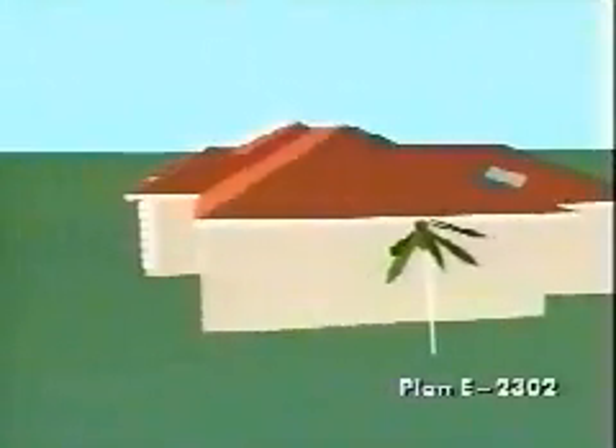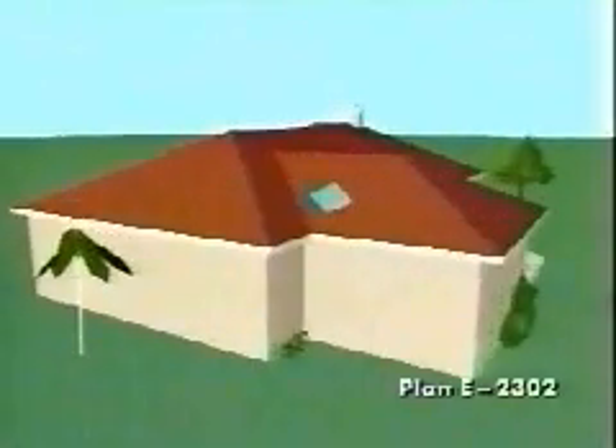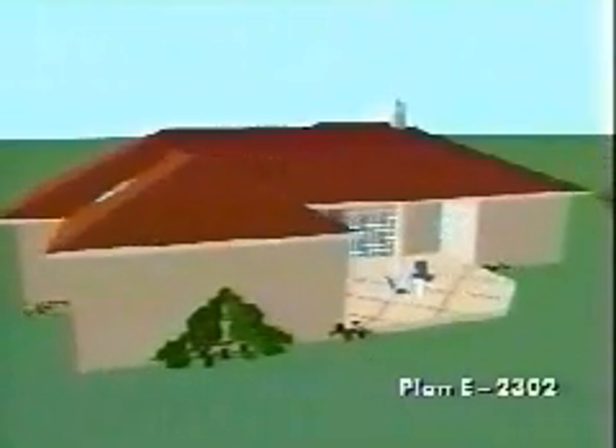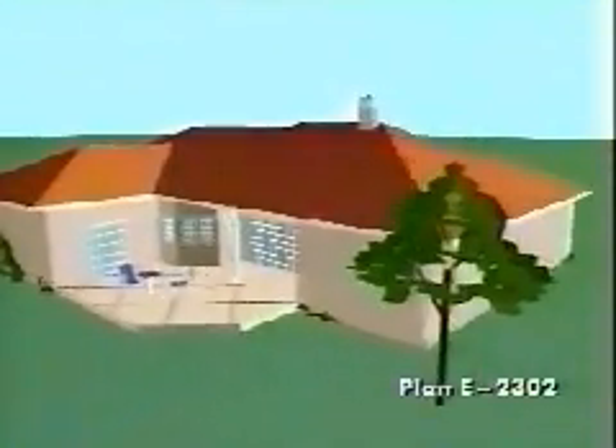Beautiful arched windows lend a luxurious look at the front entry of this stately one-story home. A covered rear porch and patio will offer views from the inside and enjoyment outside. The simple hip roof lines add a look of grace.